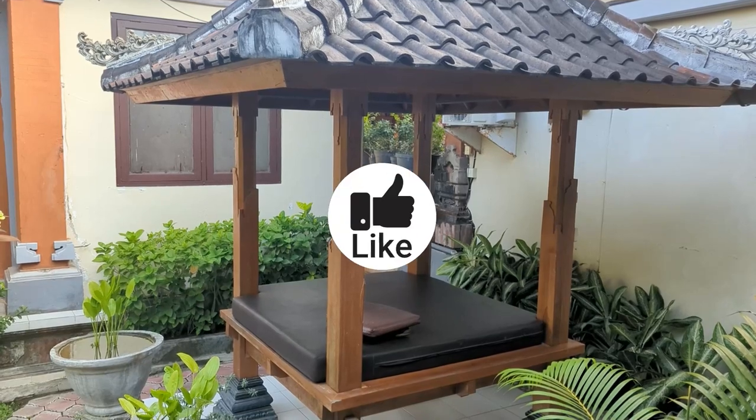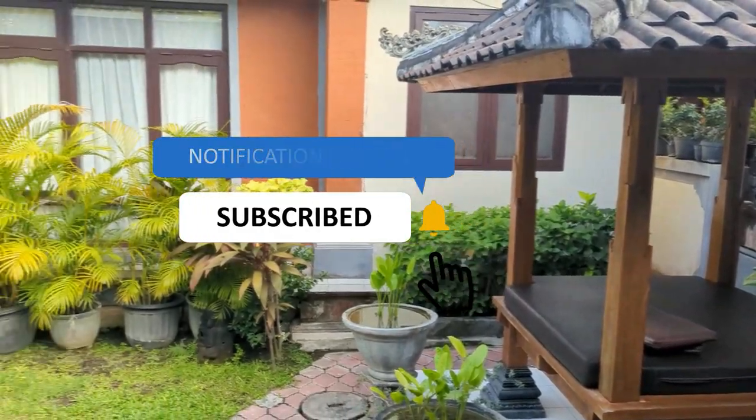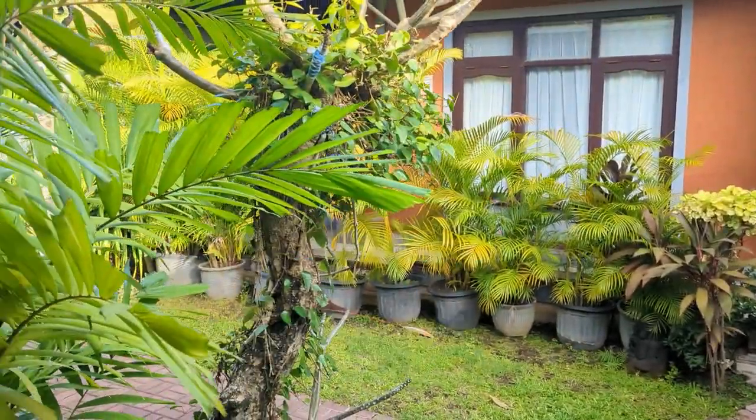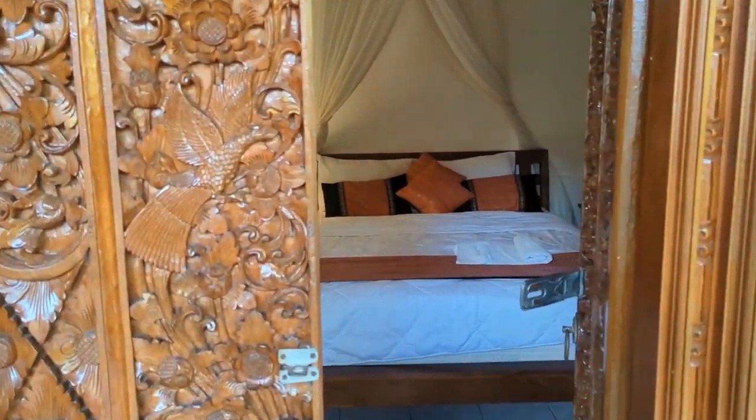Hey guys, Mark from Wild Family Travel, and today we've arrived in Sanua and we're staying in a little homestay hotel called Jaddy Sanua. This is our room — sorry it's a little unpacked already, normally I do these films before we've unpacked.